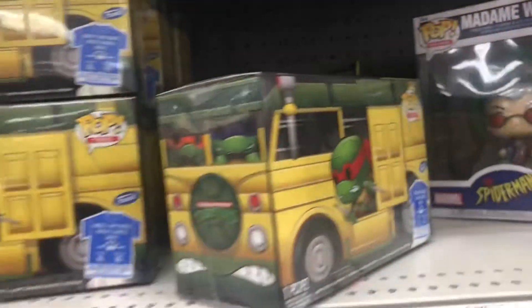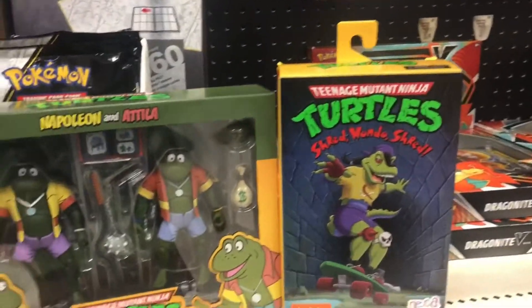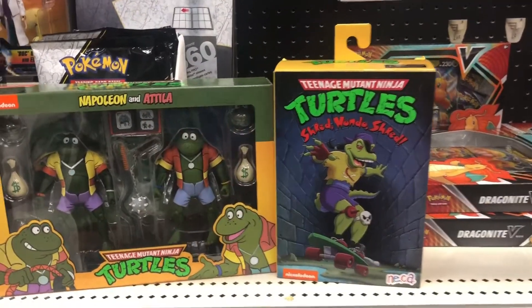We also find around the corner here some NECA Teenage Mutant Ninja Turtles figures. And don't forget to hit that subscribe button in the bottom right corner, like, and here we go with the episode.